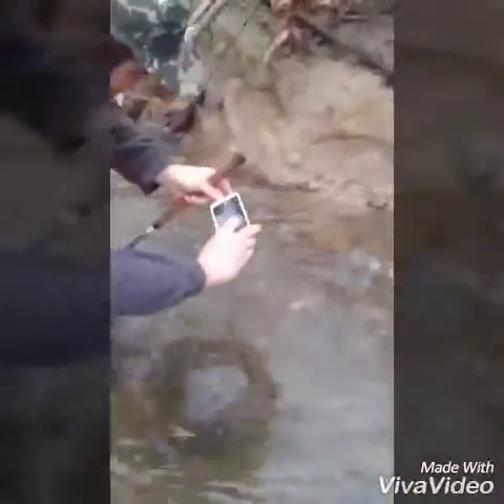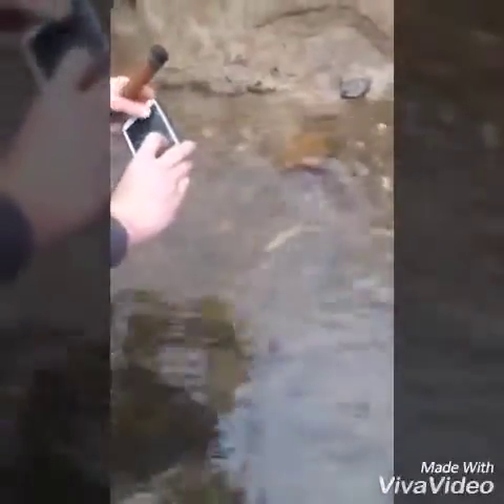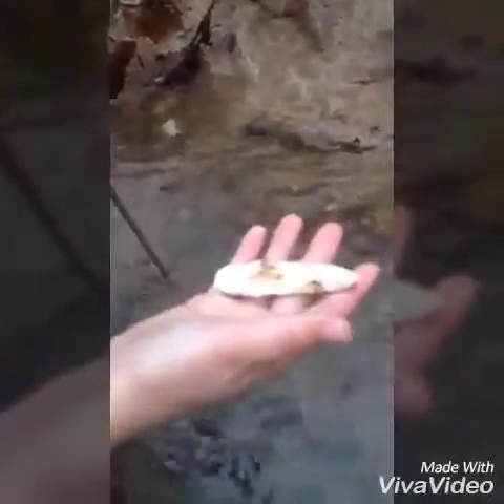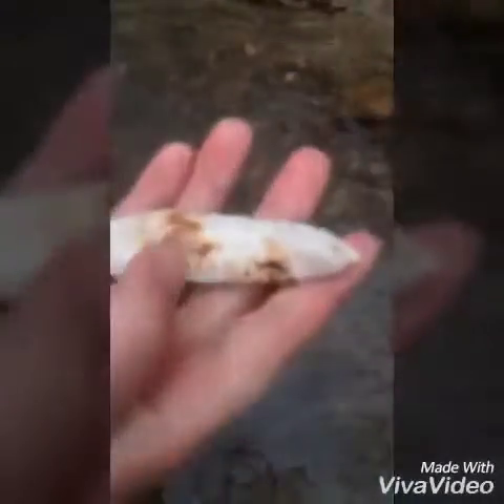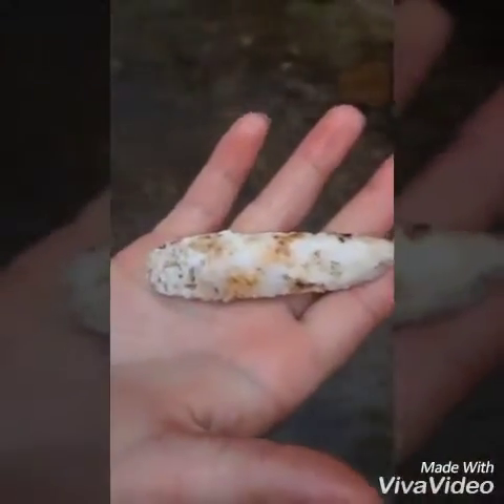Well, we're down here today. He's got us something to start her off. Go ahead buddy, reach down there and grab it. What do you got? Look at that. Wow. Look around over, let's see what the other side looks like. Wow, it looks like a knife or something.